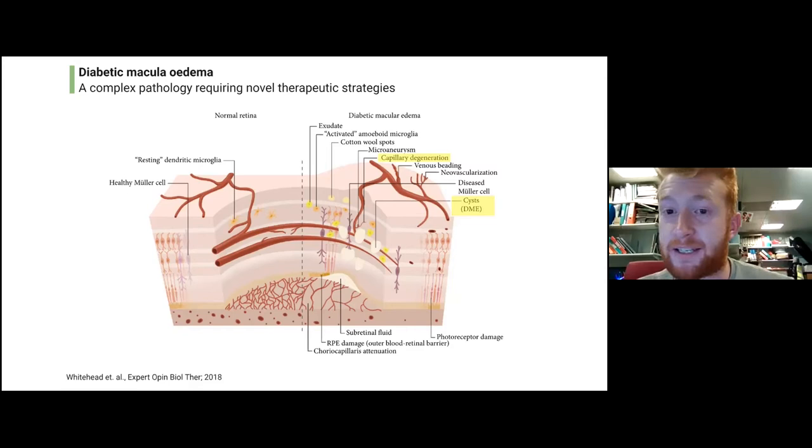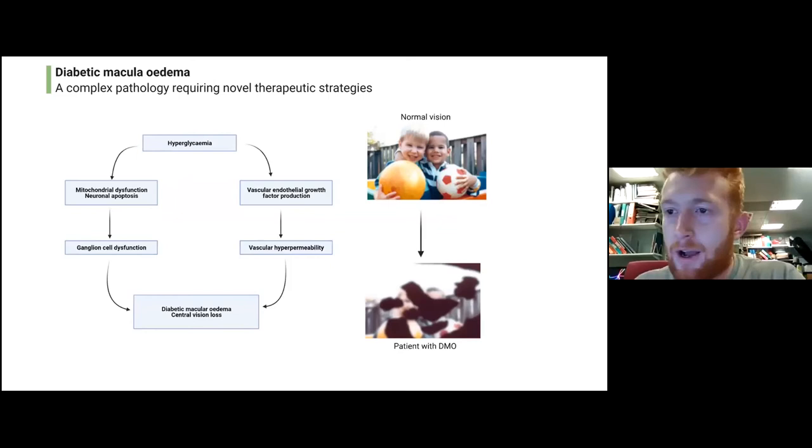If there are two really key takeaway aspects of the disease, they're probably the ones highlighted in yellow. The first is degeneration of capillaries and the blood vessels, which allows fluid to leak out — that's what causes the cysts, this build-up of fluid within the retina, which disrupts that structure and ultimately affects the patient's vision.